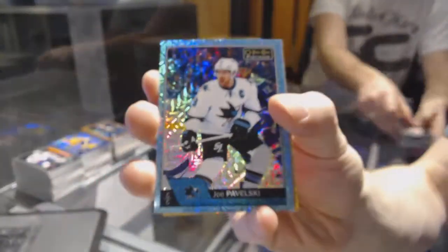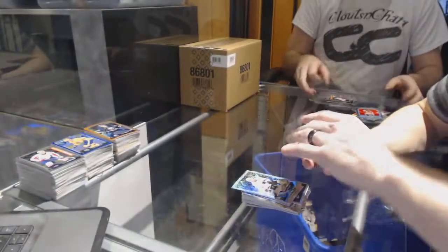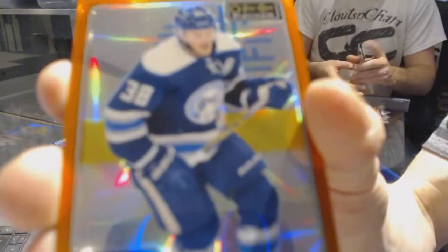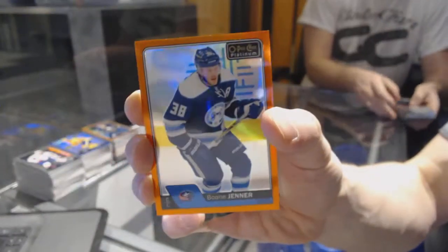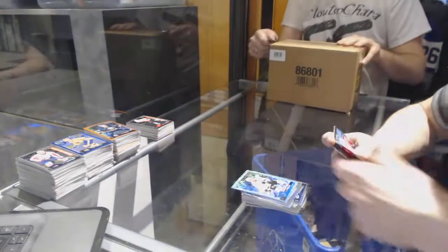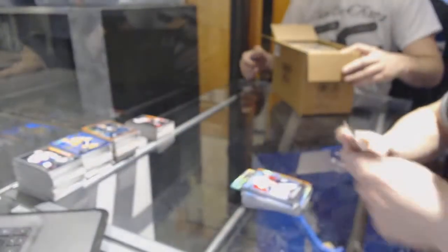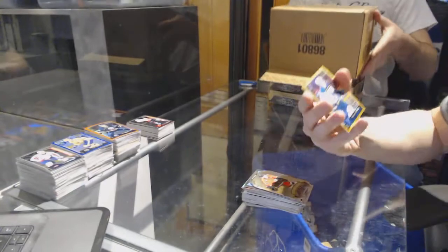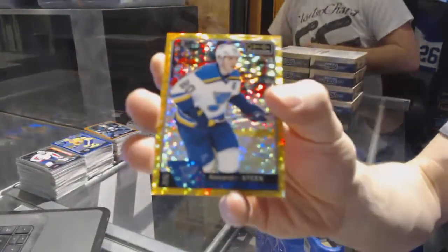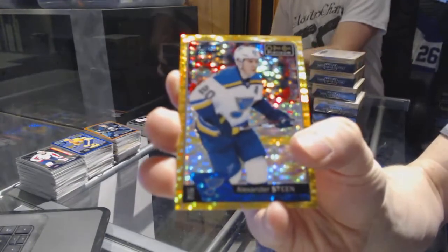Icy Blue Tracks for the San Jose Sharks, Joe Pavelski. We've got an orange rainbow numbered 4 of 25 for the Columbus Blue Jackets, Boone Jenner. Retro rookie for the Jackets, Sonny Milano. Platinum Phenoms for the Ducks, Corey Perry. And a seismic gold parallel numbered 31 of 50 for the St. Louis Blues, Alex Steen.